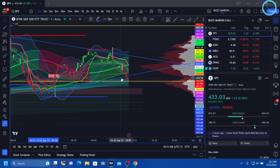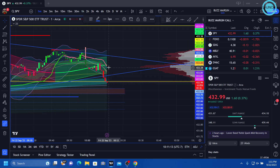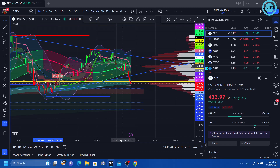We broke out of the pennant right there. It's okay if it comes back down and pops right back in on the one-minute, in my opinion. Let's see if it can get back in that zone.